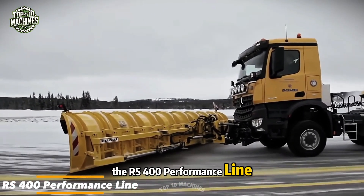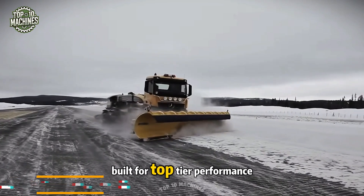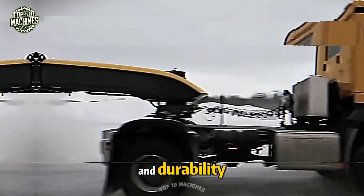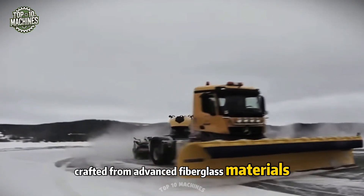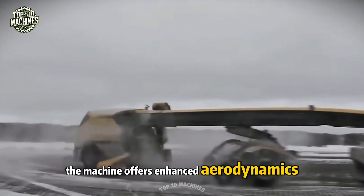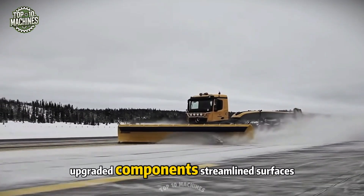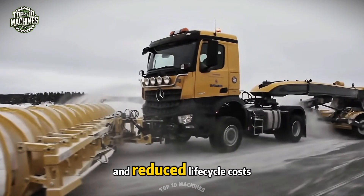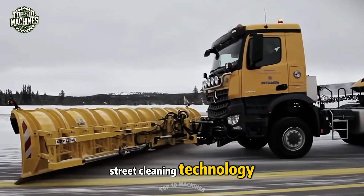The RS 400 Performance Line from Virus N represents a new generation of sweepers built for top-tier performance and durability. With a completely redesigned body crafted from advanced fiberglass materials, the machine offers enhanced aerodynamics and easy service access. Upgraded components, streamlined surfaces, and reduced life cycle costs make the RS 400 a standout in modern street cleaning technology.